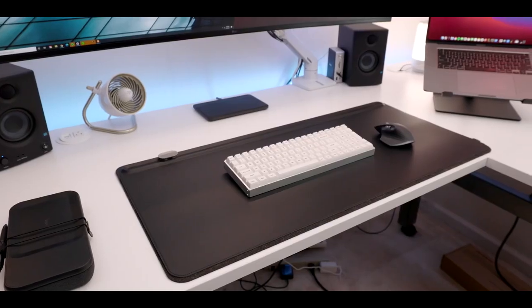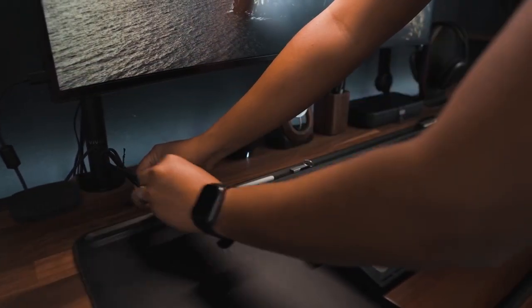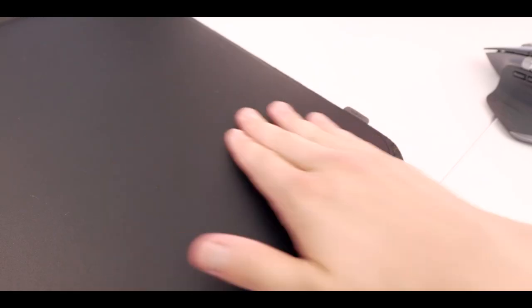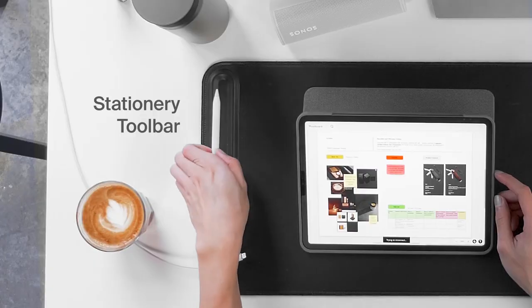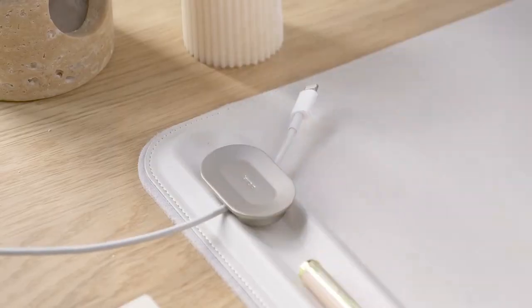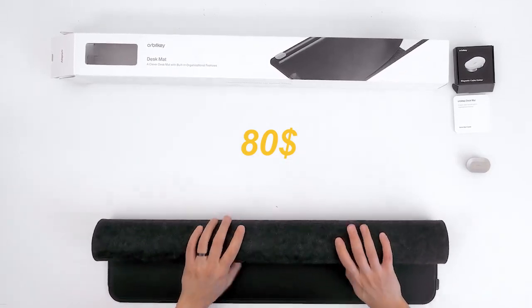Transitioning to ambience — introducing the Orbitkey Desk Mat, a touch of sophistication for your workspace. This desk mat is more than an accessory; it's a mood enhancer. Crafted from smooth vegan leather, it exudes elegance while offering a protective layer for your desk. A soft felt backing prevents scratches, and it's water repellent and easy to clean. A magic cable holder keeps cords in check, and a hidden layer adds storage for documents. Sizes start at $80 for a medium mat.